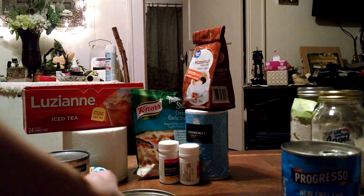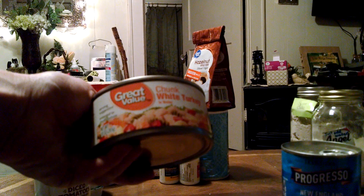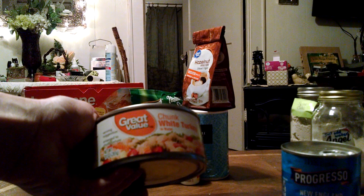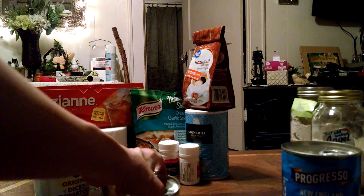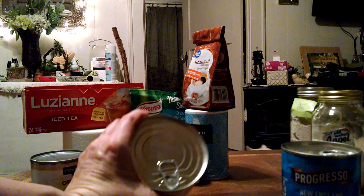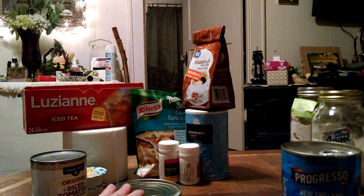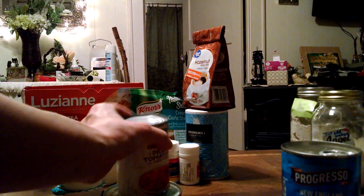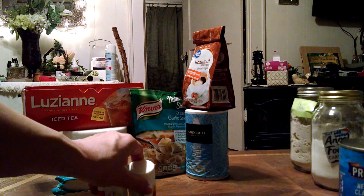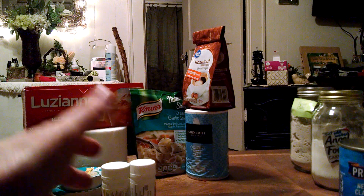Then there's canned meat — white turkey, chunk chicken, tuna, roast beef, and various other options. You'll notice some of these have pull tabs on them so you don't need a can opener, but for others you will need one.